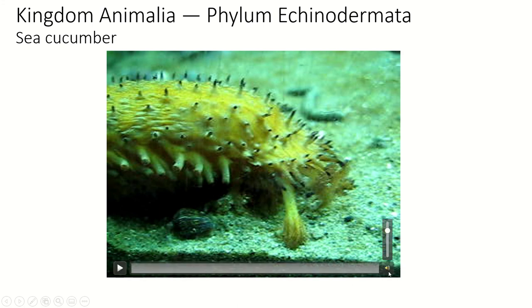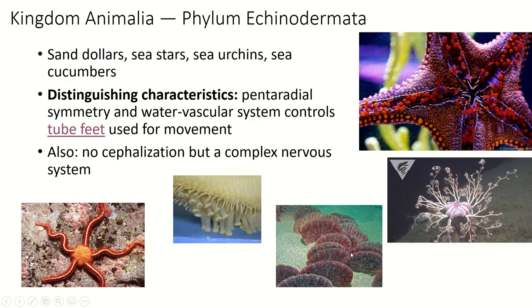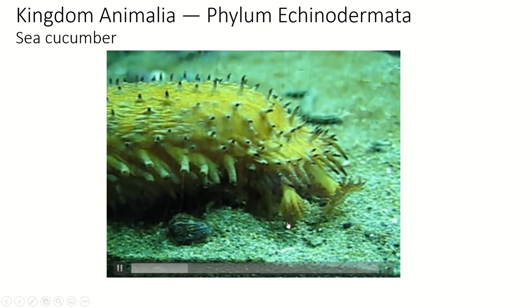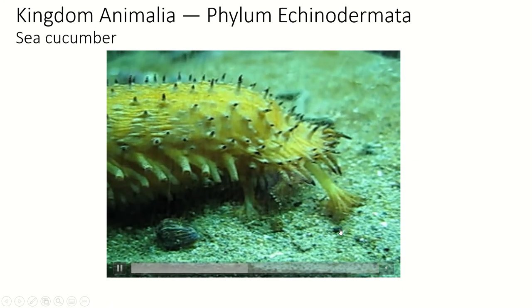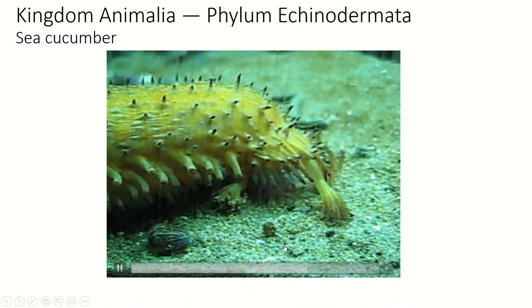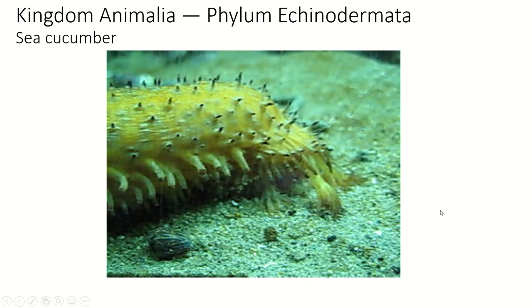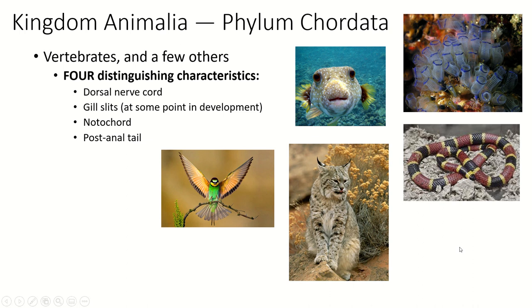This is a sea cucumber — it looks like a fat worm, but its radial symmetry runs lengthwise. The mouth is at one end and the anus at the other, with pentaradial symmetry going around the body. You can see the sea cucumber reaching out its mouth parts to grab sand, filtering it to take organic matter out to eat, and using its tube feet to walk along. We'll leave it there and talk about phylum Chordata in the final section.